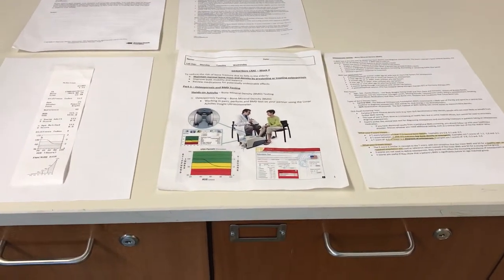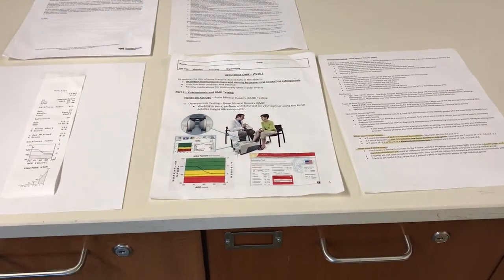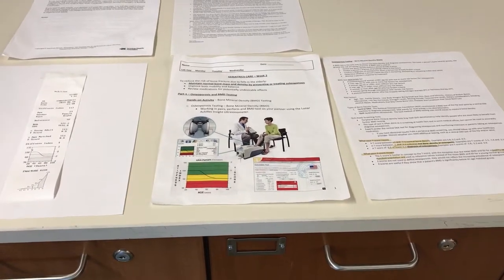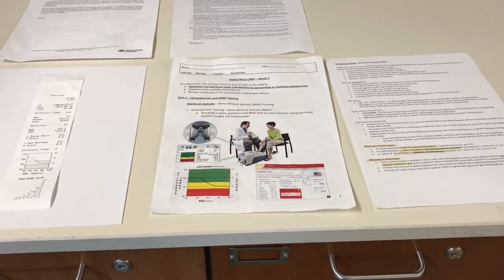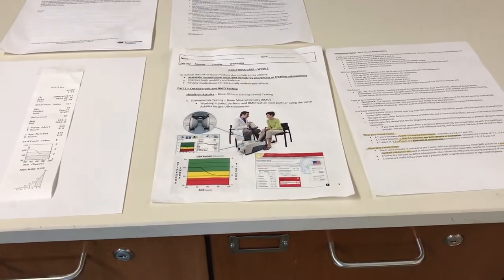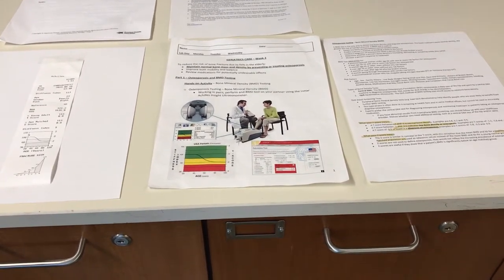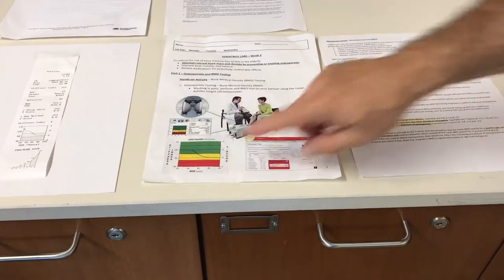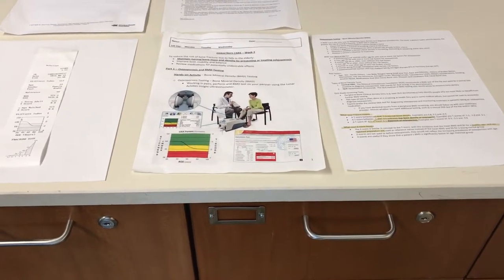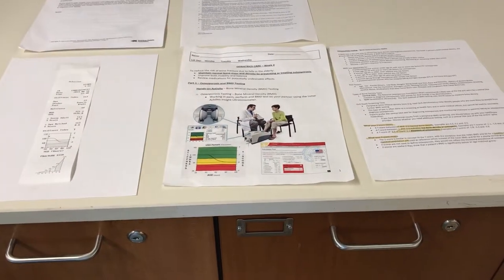The main things to remember when interpreting values: good or green values are any values greater than negative one. Anywhere between negative one and negative 2.5 is the yellow zone — that's concerning, and might warrant lifestyle changes, exercise, and supplementation. Anything less than negative 2.5 — even on this machine — is an absolute reason to go ahead and contact your prescriber.